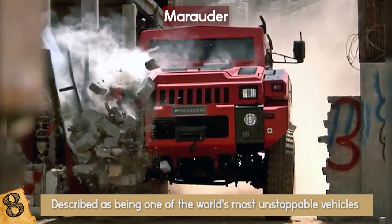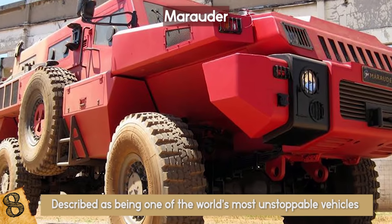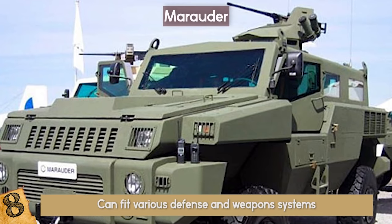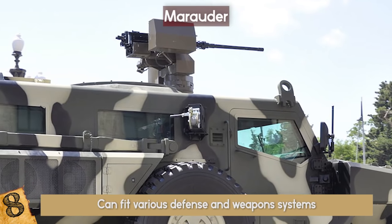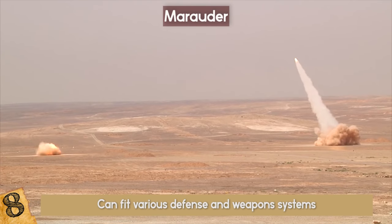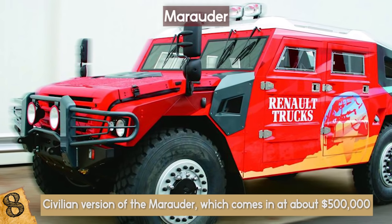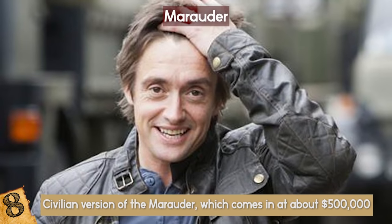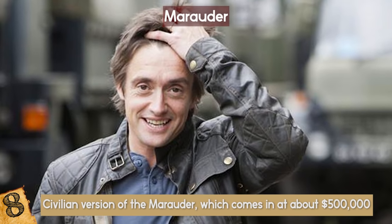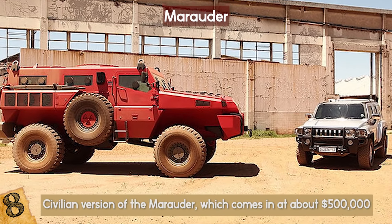In fact, the Marauder is so durable it can go through a brick wall at top speeds. The Marauder's payload capacity can hold about 13,000 pounds and can fit various defense and weapons systems, including light and medium caliber machine guns, cannon weapon installations, and missile launchers. There is a civilian version of the Marauder which comes in at about $500,000. However, according to Richard Hamilton, who test drove the civilian Marauder for Top Gear in 2011, if you plan on purchasing this vehicle, be ready for some strange looks from pedestrians.